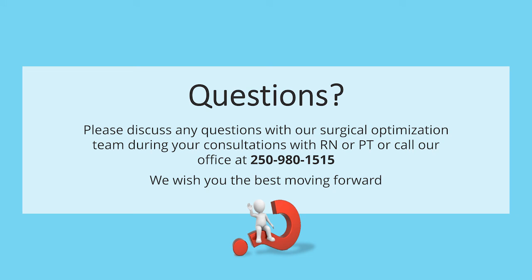This concludes our Class 2 education session. Please discuss any questions with our surgical optimization team during your consultations with the nurse, physiotherapist, or call our office at 250-980-1515. The resources mentioned previously are listed on the next slide — please review prior to your surgery. We wish you all the best moving forward.